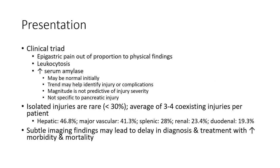Clinical presentation. Epigastric pain out of proportion to physical findings, leukocytosis, and elevated amylase may be normal initially. Amylase may have identified injury or complication. Amylase is not predictive of injury severity, nor specific to pancreatic injury.